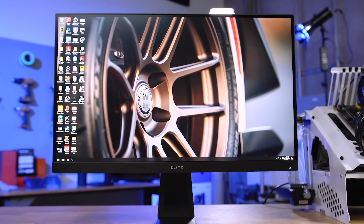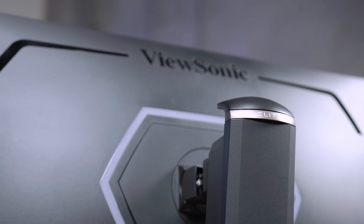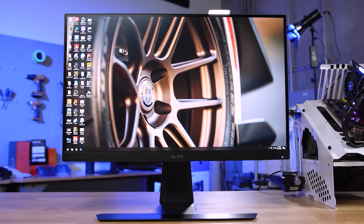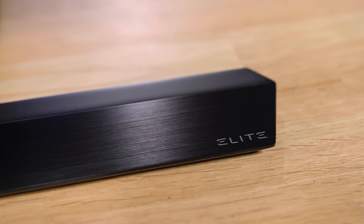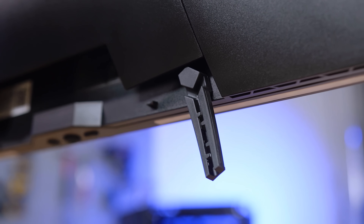The Elite XG270QG from ViewSonic breaks the traditional ugly appearance of gaming monitors by providing an ultra-clean design while still delivering gamers the features they want most — features like a 1ms response time IPS 165Hz overclock display, black brushed aluminum stand with tilt and swivel, mouse and keyboard cable anchors, and customizable subtle lighting. To learn more about the XG270QG from ViewSonic and to see current pricing, click the link in the description below.